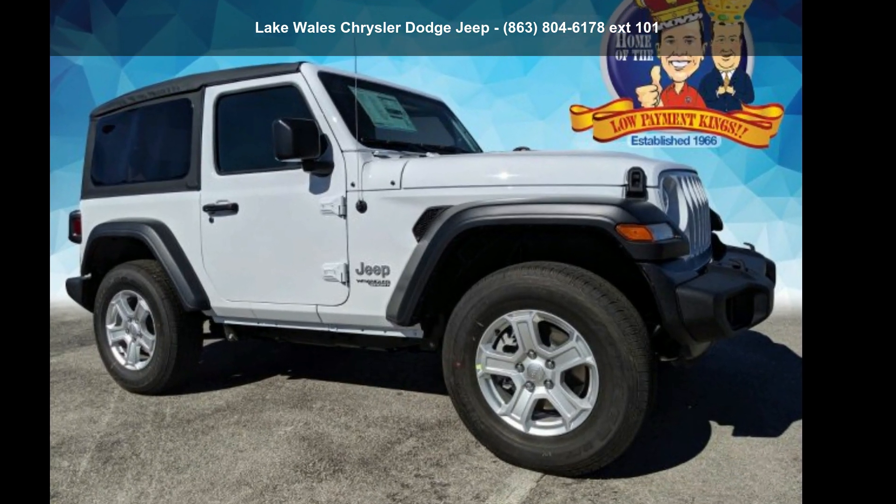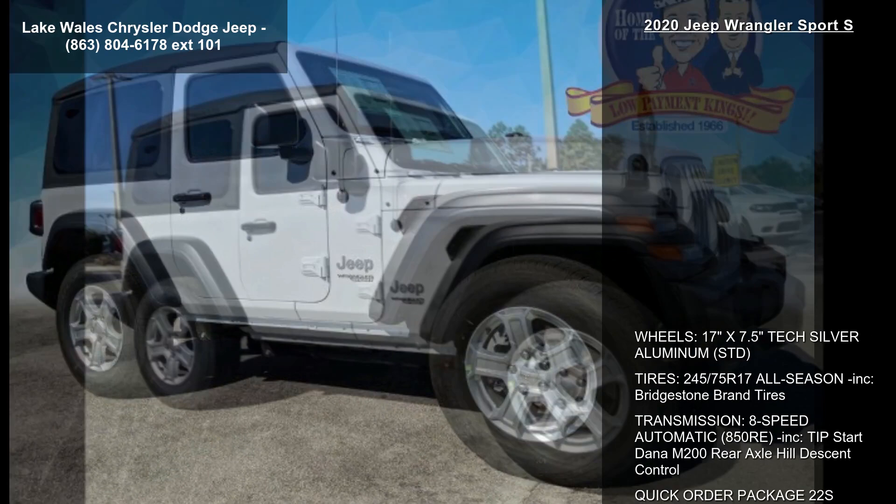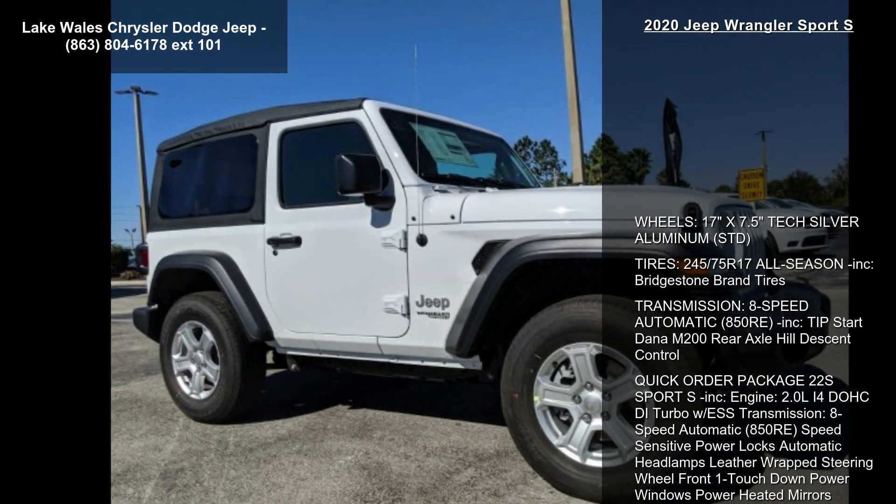Imagine yourself in this Jeep 2020 Wrangler Sport S. This may be the set of wheels you've been looking for.